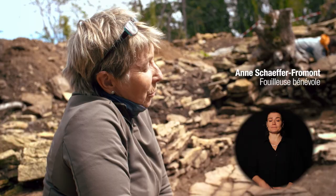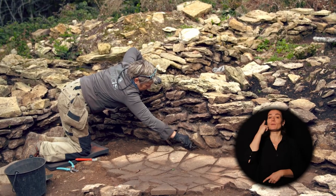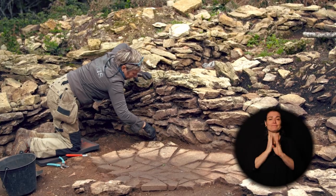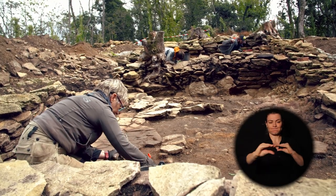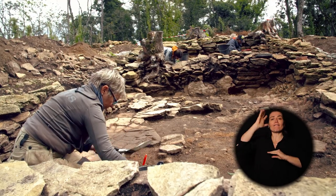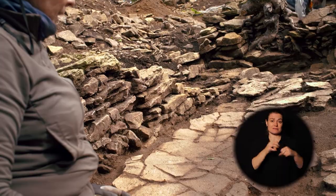On est dans la deuxième église, l'église dédiée au culte. La chose qu'on a trouvée qui est très belle, c'est cette pierre — pierre de sol, grande dalle sur laquelle on marchait. C'est la seule qu'on ait encore ; ça n'a pas été retiré, ils l'ont laissée, sans doute parce qu'elle a été abîmée, cassée. Mais on est très contents parce que c'est la seule qu'on ait.